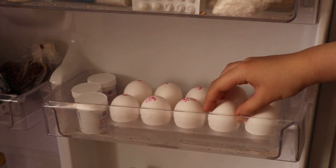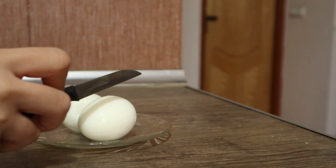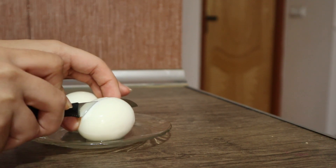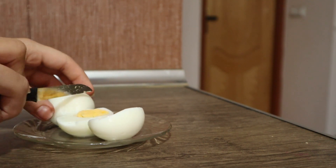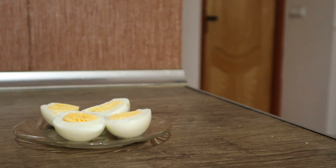I just grab two eggs, boil them, and eat them plain — I just hate eggs. The reason I eat eggs is for the protein. We need to have protein in breakfast, lunch, and dinner, so that's what I have to do, not necessarily what I like to do.